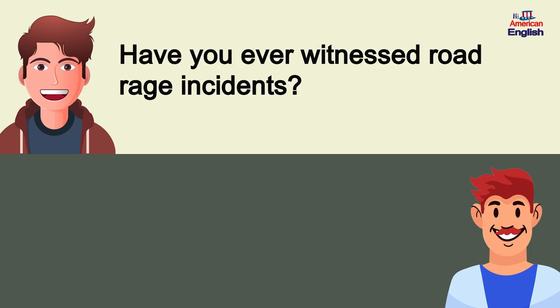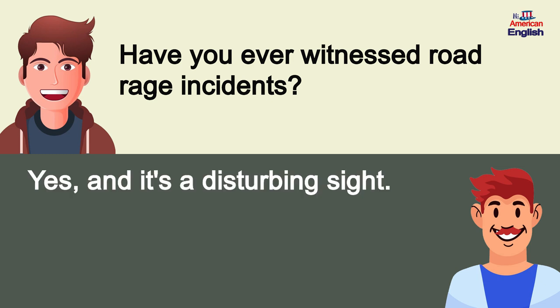Have you ever witnessed road rage incidents? Yes, and it's a disturbing sight.